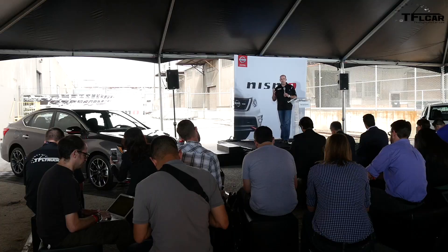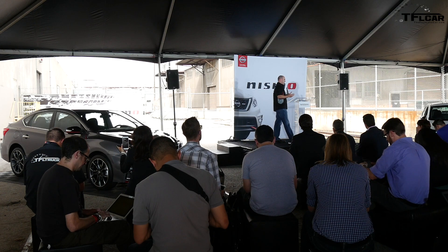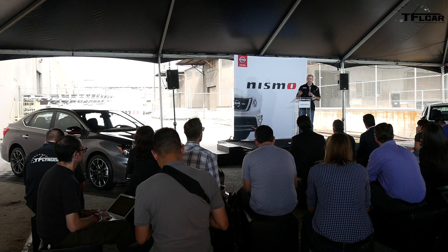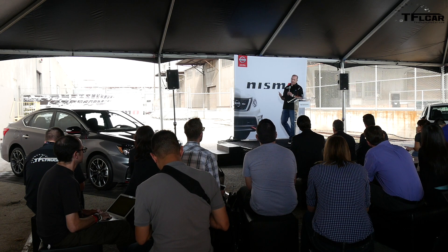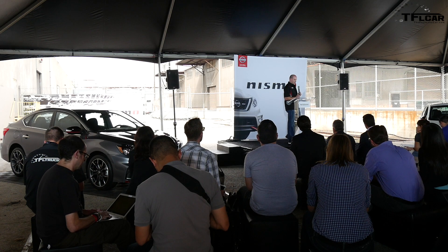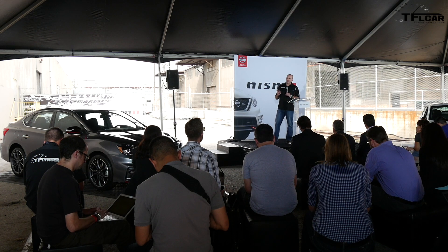We really wanted that balance between speed and cornering. There's only one race where cornering better is not an advantage, and that is top fuel drag racing. We're not going to do a top fuel Sentra anytime soon, so we really wanted that perfect balance. The second reason is price.